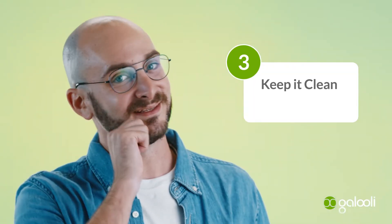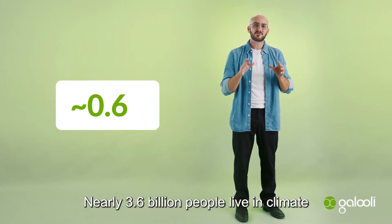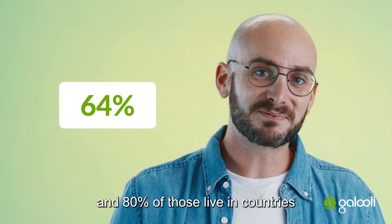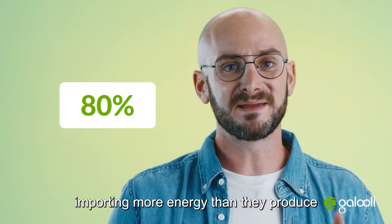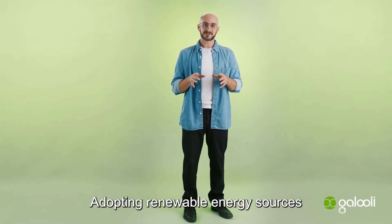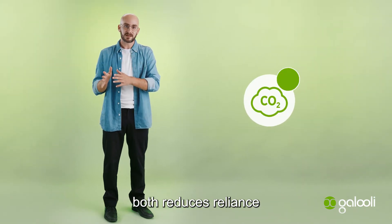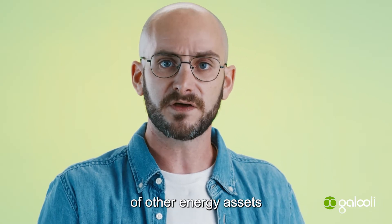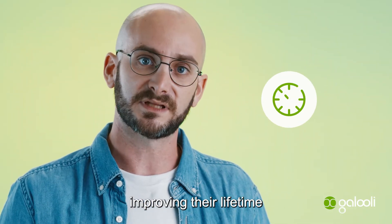Number three: keep it clean and green. Nearly 3.6 billion people live in climate-compromised areas today, and 80% of those live in countries importing more energy than they produce. Adopting renewable energy sources both reduces reliance on polluting energy sources like fuel for generators, and removes the need for the use of other energy assets, improving their lifetime.